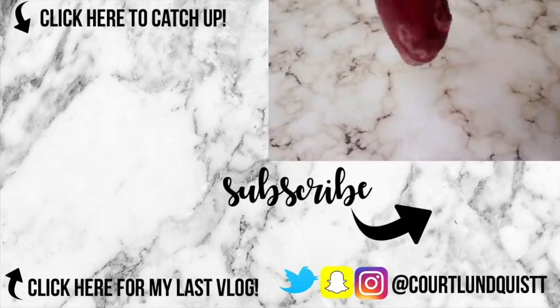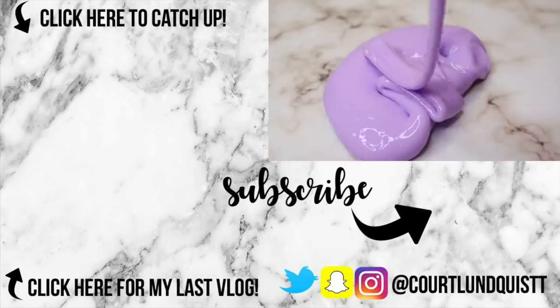Anyways, that's all I got for you guys today. I really hope you enjoyed this video. Please make sure to subscribe if you aren't already, and I will see you guys Thursday for a brand new video. Bye!